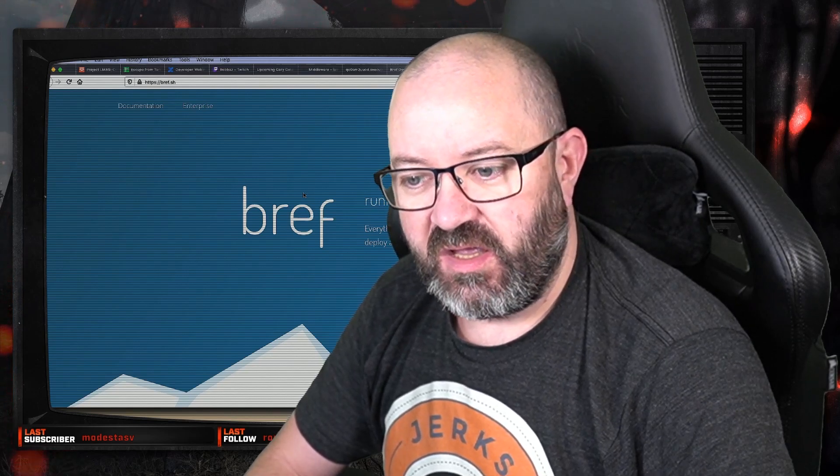I recently sat down with Mathieu Napoli, creator of Bref, over on my Twitch channel, where we discussed what Bref is and why you'd want to host PHP applications on AWS Lambda in the first place. We talked about how to create new applications taking advantage of the serverless microservices architecture, but also how to use Bref to host an existing full stack monolith framework-based application, maybe a Laravel app or a Symfony app. We'll be doing more of these in the future, including full technical instructions on how to host your Laravel app on AWS Lambda with Bref.